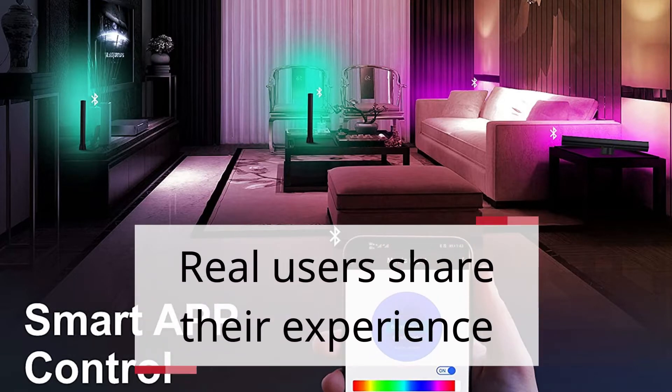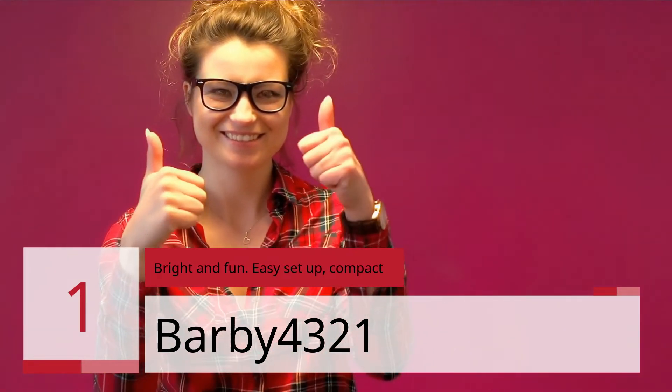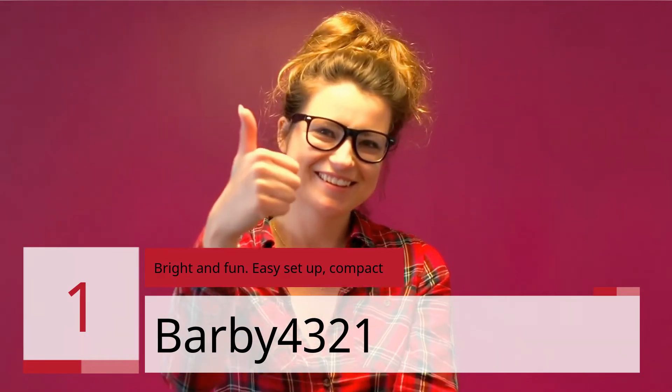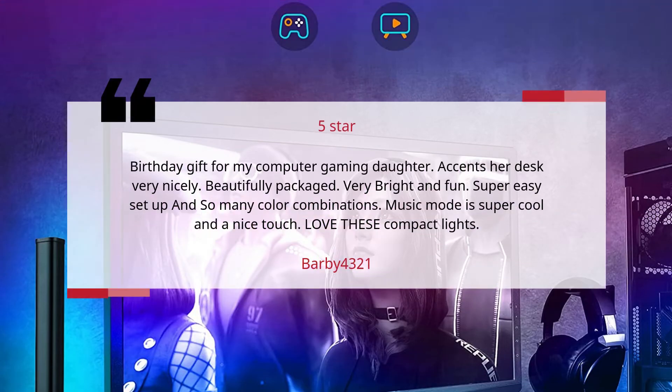Real Users Share Their Experience. Number 1: Bright and Fun, Easy Setup, Compact. Reviewer: Barbie 4321. 5 Stars. Birthday gift for my computer gaming daughter.